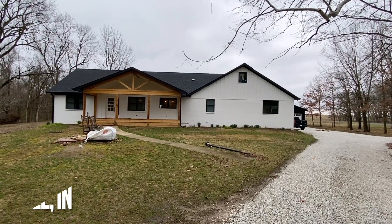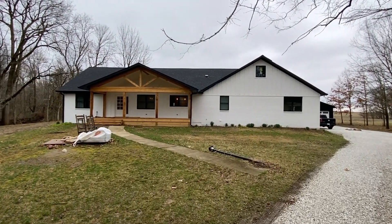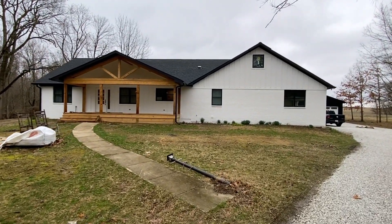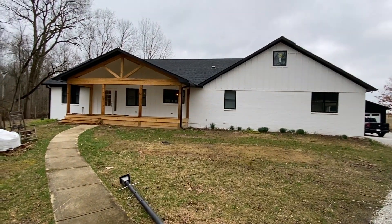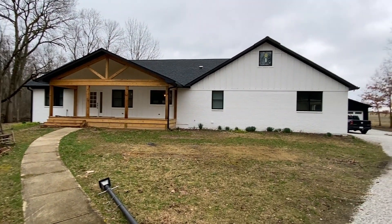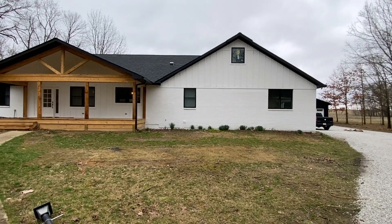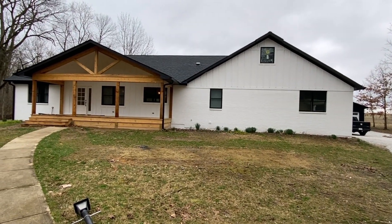We are in Mooresville, Indiana at the completion of another project brought to you by Makeover Mortgage. This is probably one of my favorite transformations. This all sits on some property — a bunch of land shared with family, been in the family for years. They wanted to update and expand this house, and it looks totally different from the original.